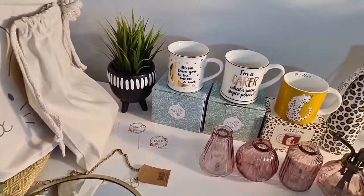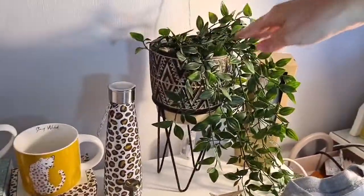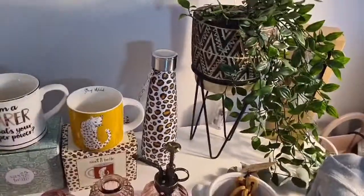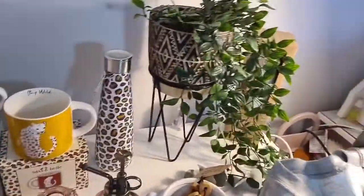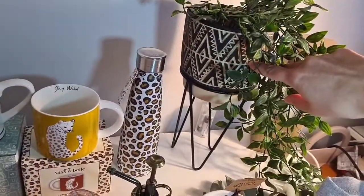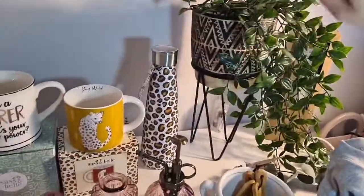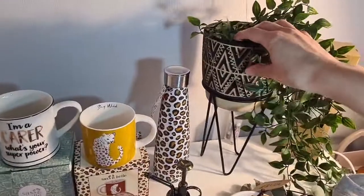And then I have just one 'Mum I love you to the moon and back' mug for £6.95. Everybody loves this Nomad planter — I get loads of comments on this. I've just got two of these in. They're really quite heavy — they are concrete, so they would work outside or inside. I believe that is £18.95. It doesn't come with a plant — that's mine — but it's really, really sturdy and heavy.